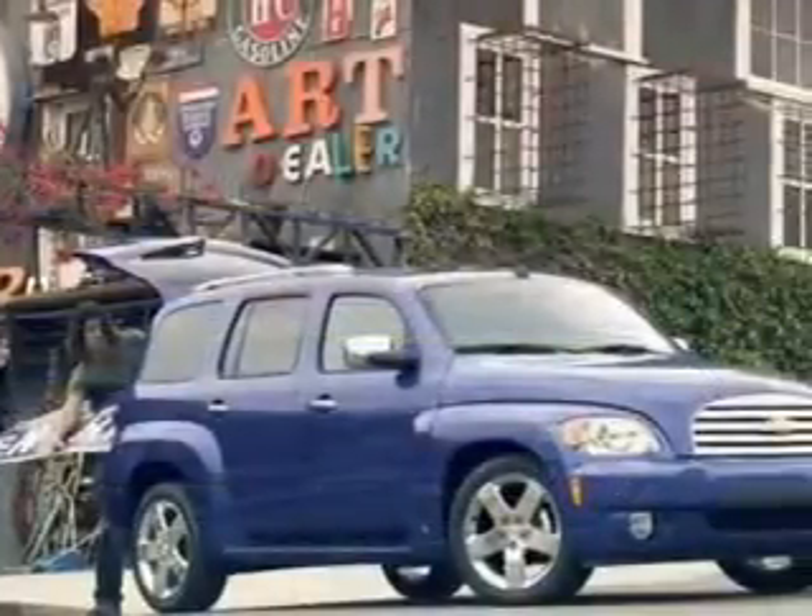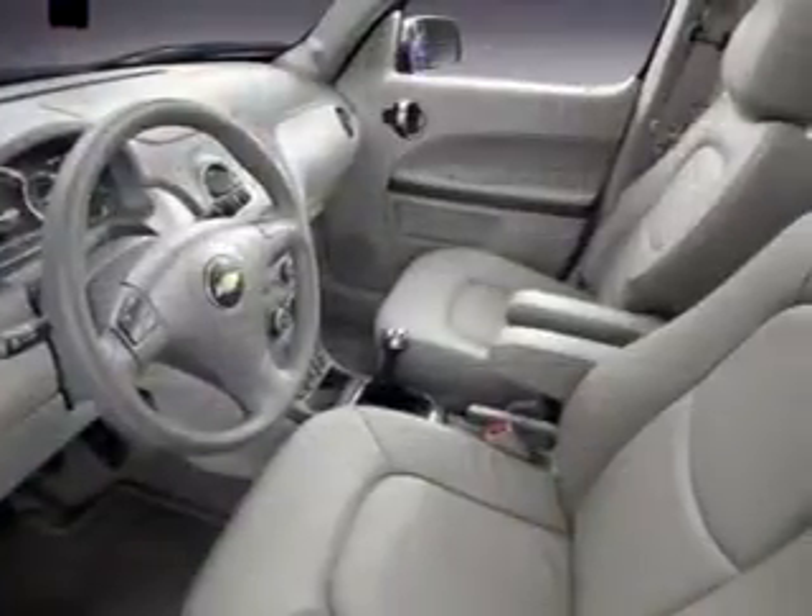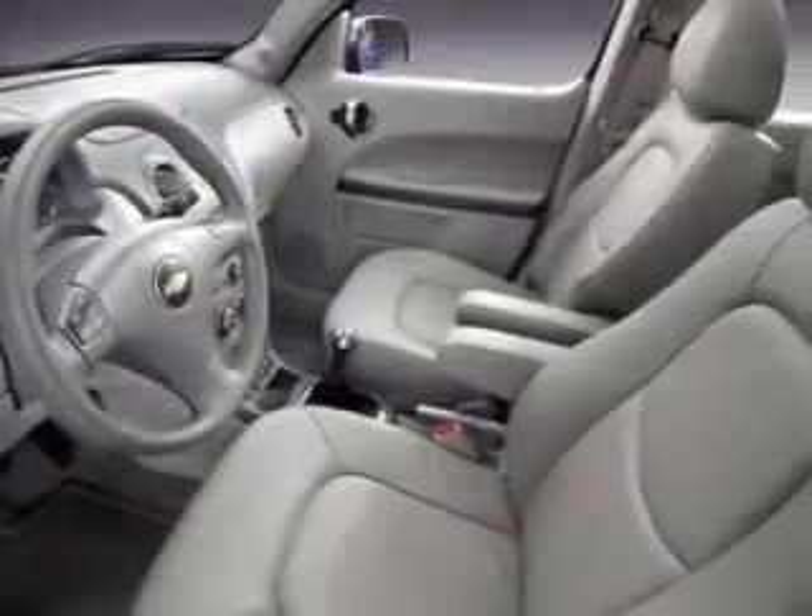Power door locks. Power windows. Cruise control. An AM-FM stereo with a CD player. A satellite radio. Power mirrors. Power steering.